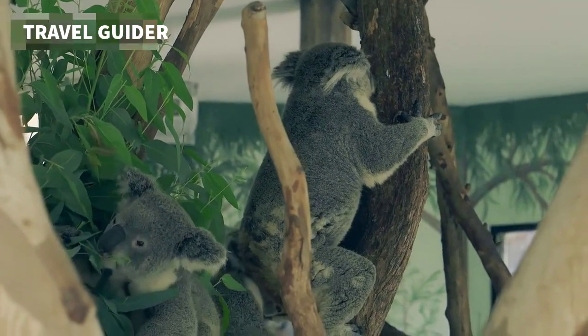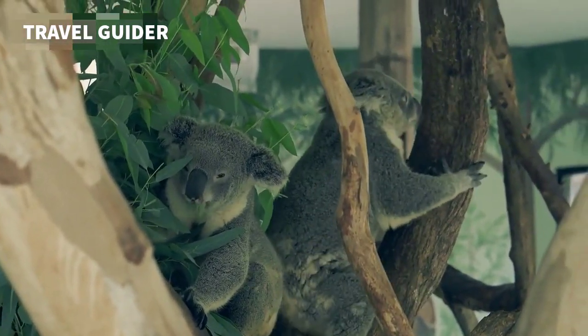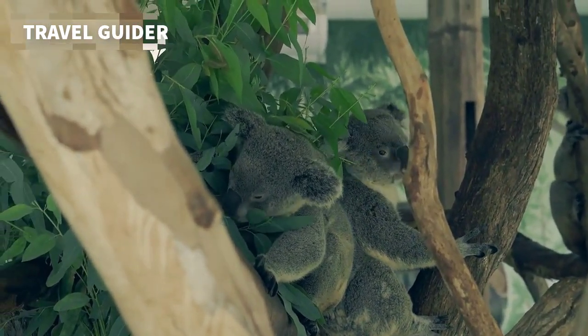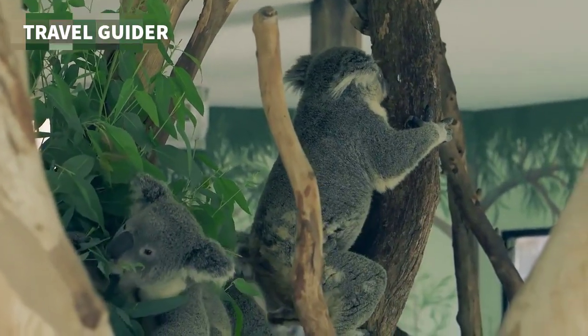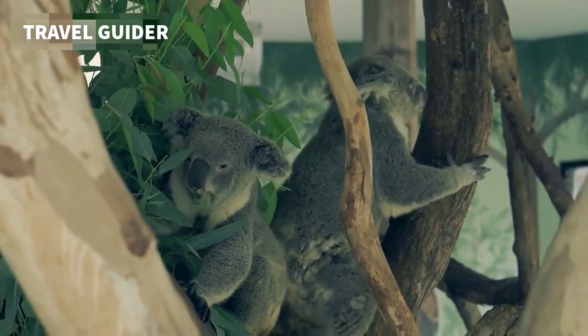Start your day alongside kangaroos and koalas at Australian Outback Adventure. Meander over to the Holden Reptile Conservation Center and Butterfly Garden to get up close and personal with slithery snakes and colorful flyers, feed the adorable critters at the Polk Penguin Conservation Center, and keep your eyes peeled for a wide variety of birds of all shapes and sizes.